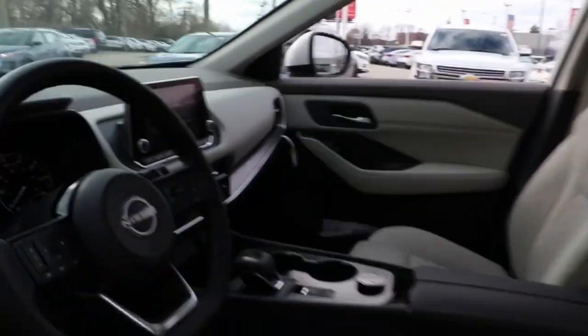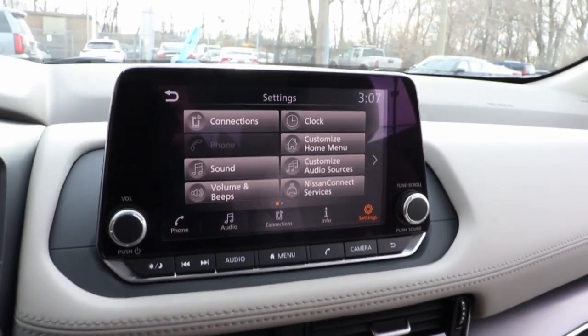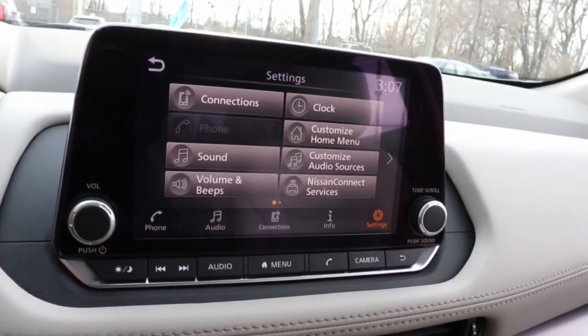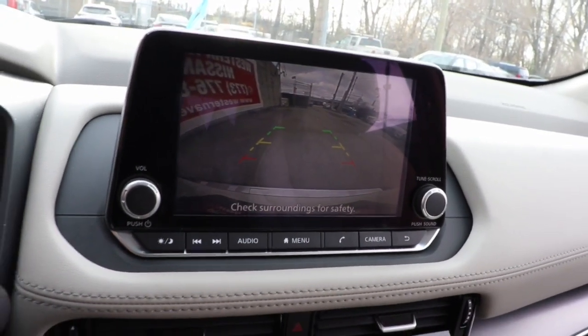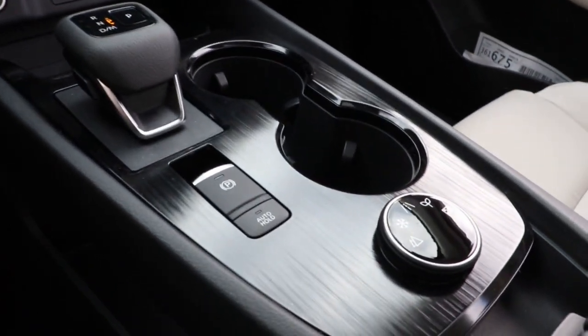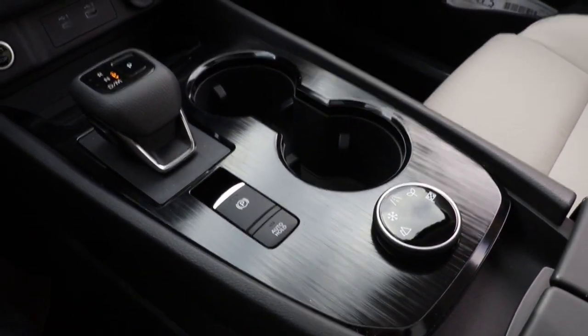The following are some of this vehicle's highlighted options: keyless entry, heated mirrors, satellite radio, aluminum wheels, power driver's seat, alarm, dual-zone AC, electronic stability control, steering wheel audio controls, rear spoiler.